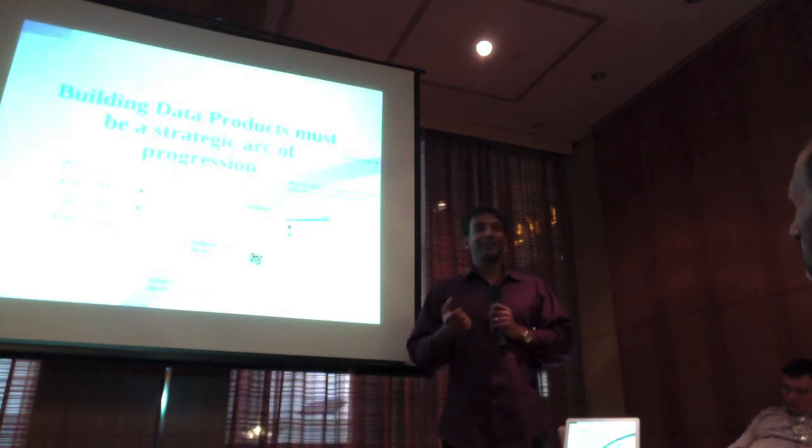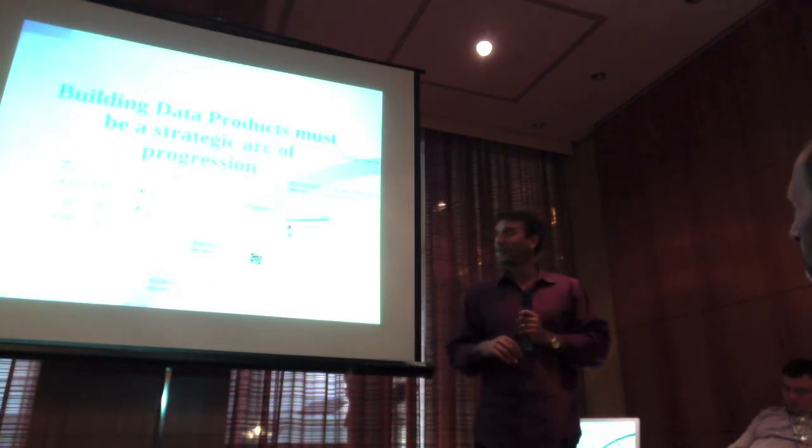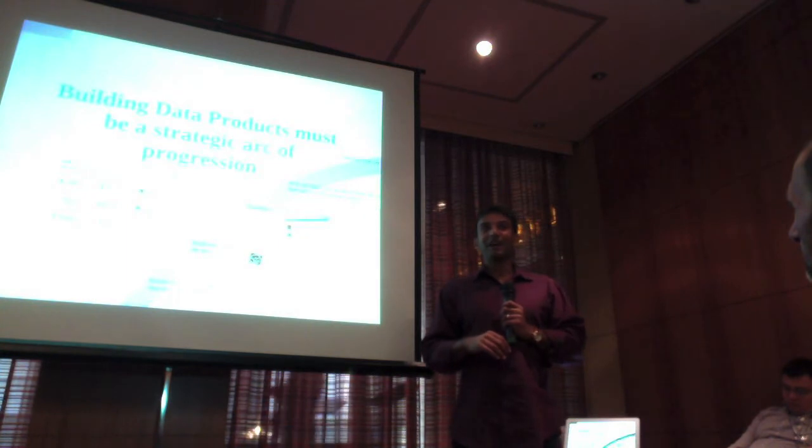When she was out sick, the sales guys called and said, hey, what the heck happened? We said, what do you mean? And they said the system's down.